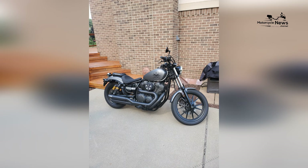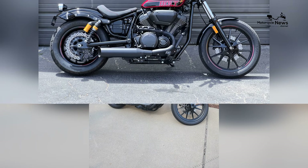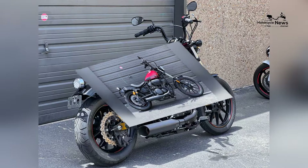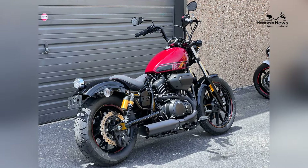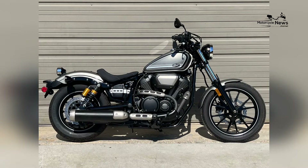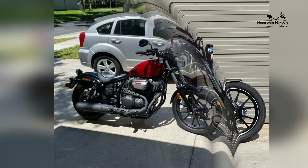While the Bolt R-Spec embraces classic cruiser design, it also incorporates modern technology. The bike features an LCD instrument panel, LED lighting, and optional accessories, allowing riders to personalize their Bolt R-Spec and add contemporary functionality to its traditional charm.